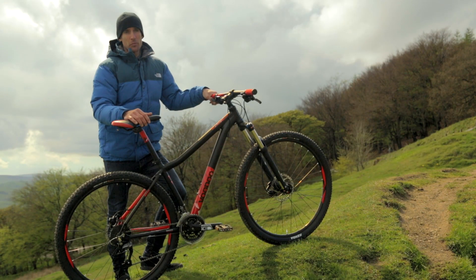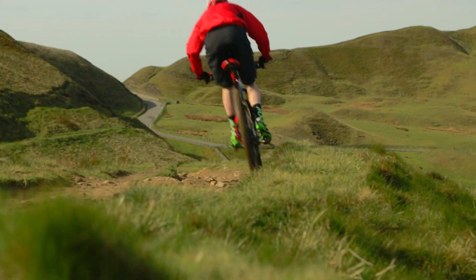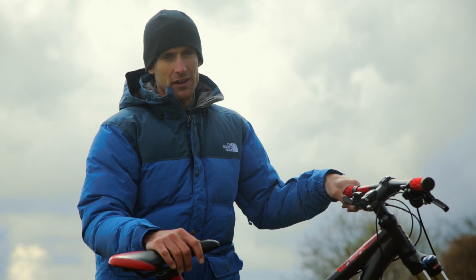The iZan is the first in the lineup of Voodoo hardtail 29ers, with excellent rolling capability and stability over any rough terrain. This bike is ready to perform ride after ride.